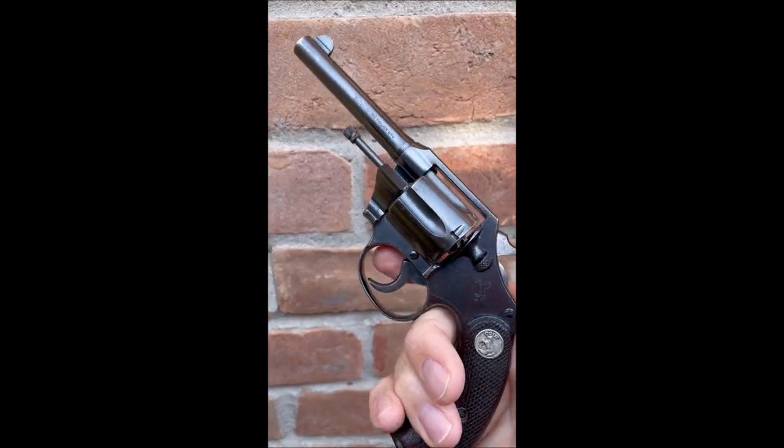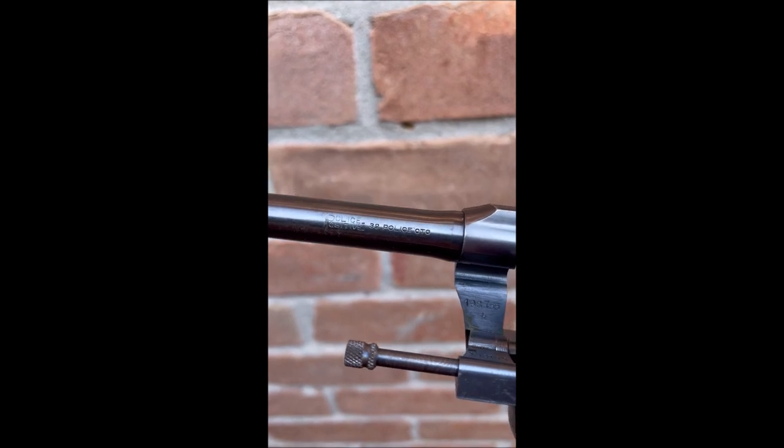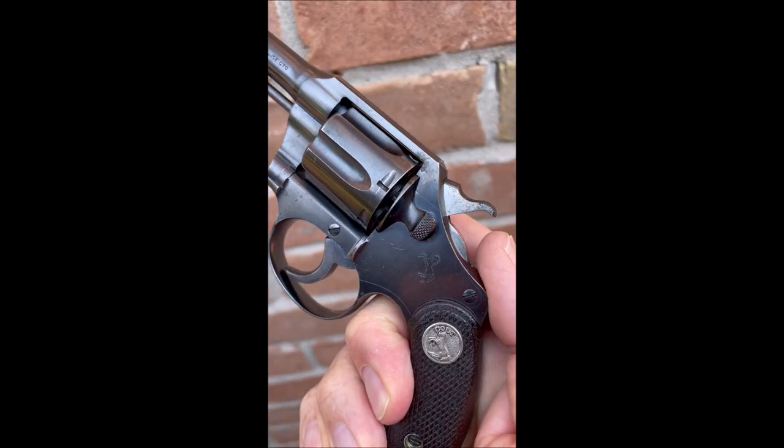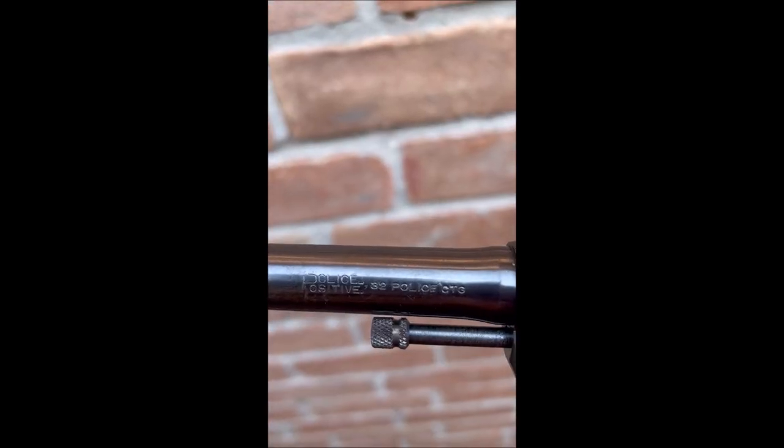This is the infamous Colt Police Positive, chambered in 32 New Police, or Smith & Wesson 32 Long. It has the Police Positive lock-up system, hence called the Police Positive — it stands for the locking system.